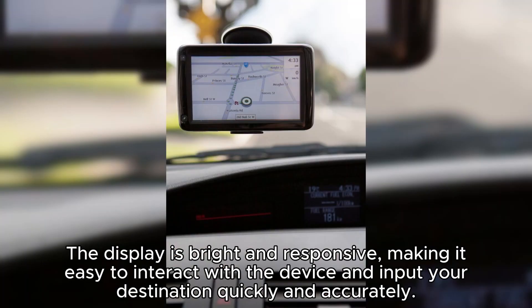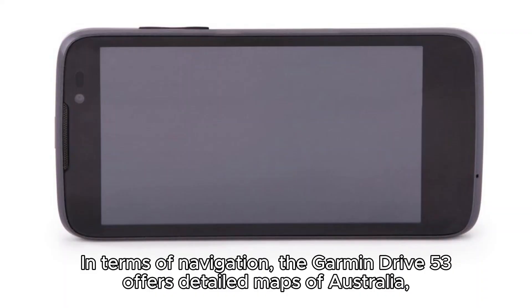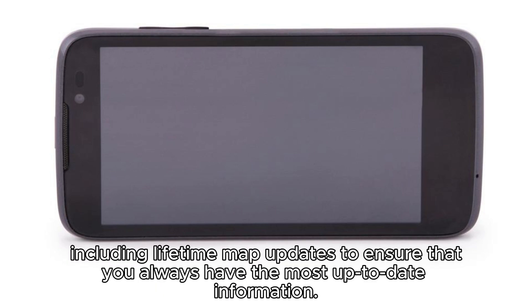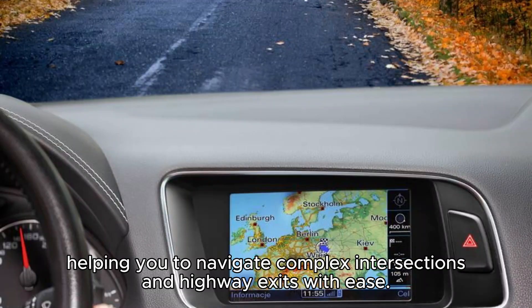In terms of navigation, the Garmin Drive 53 offers detailed maps of Australia, including lifetime map updates to ensure that you always have the most up-to-date information. The device also provides spoken turn-by-turn directions, which are clear and timely, helping you to navigate complex intersections and highway exits with ease.